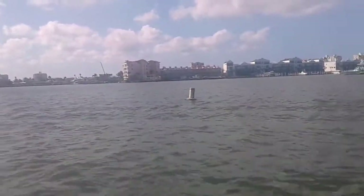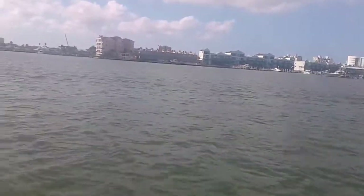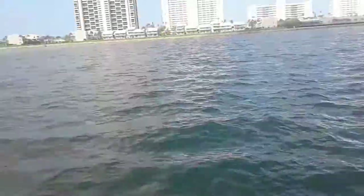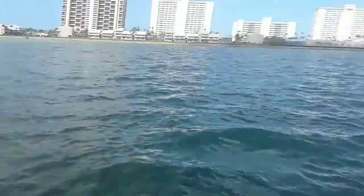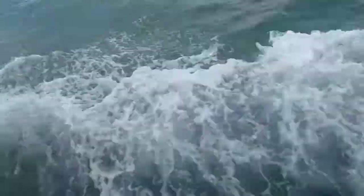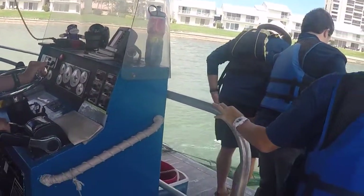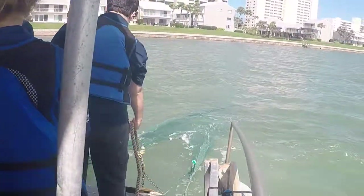If you guys don't know what the Clearwater Marine Aquarium is, it is where Winter is. If you guys have ever seen that movie Dolphin Tale, the dolphin and that whole movie takes place at this aquarium. It's really cool. Basically they have this sort of sea safari boat ride where you can see cool creatures, they haul up nets and stuff, and you can go out on the shores to look for animals.